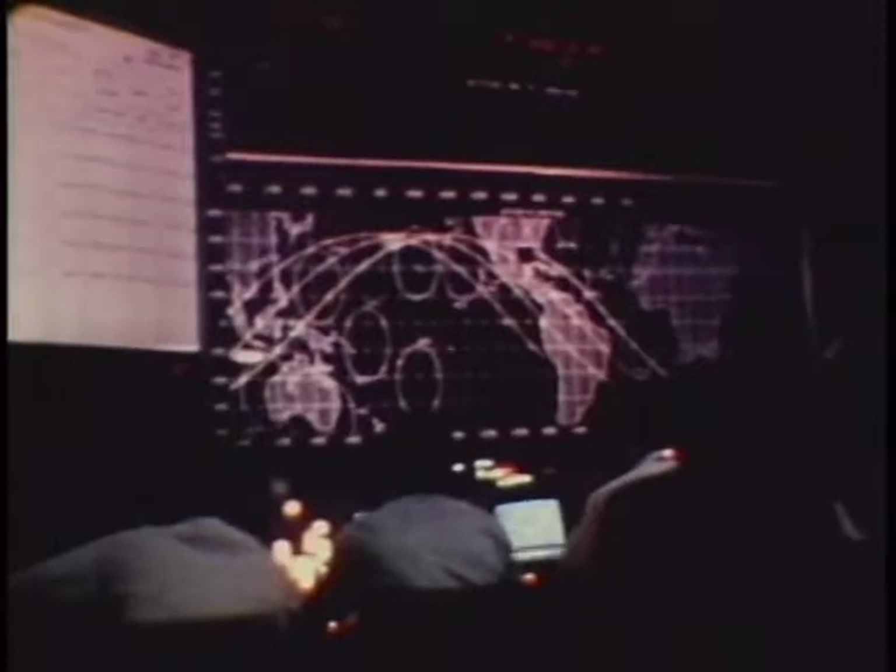At 72 hours into the mission, astronaut Schweikert opened the hatch of the lunar module and stepped out onto the front porch. The suit and the portable life support system worked well. Attached to the lunar module by only a safety tether, he was able to move about with relative ease, performing small tasks and taking pictures.